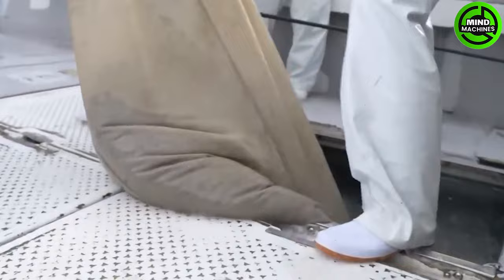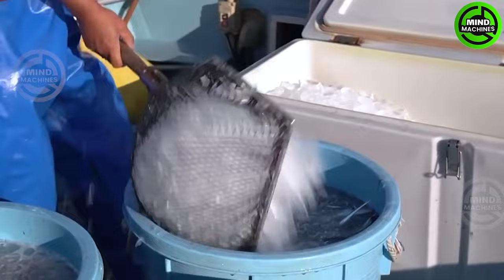Chirimen Jako — dried young sardines — are young Japanese anchovies and Japanese sardines boiled in salt water before being sun-dried or processed using machines.